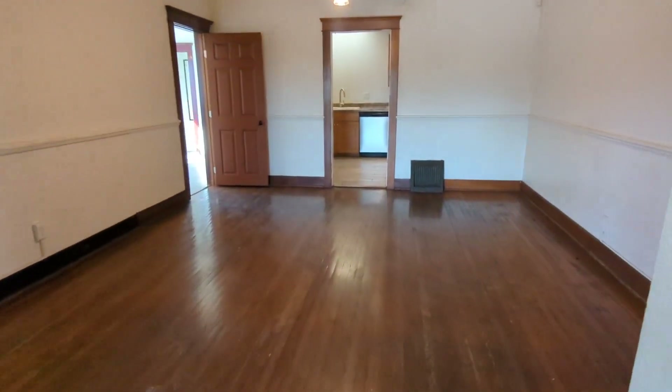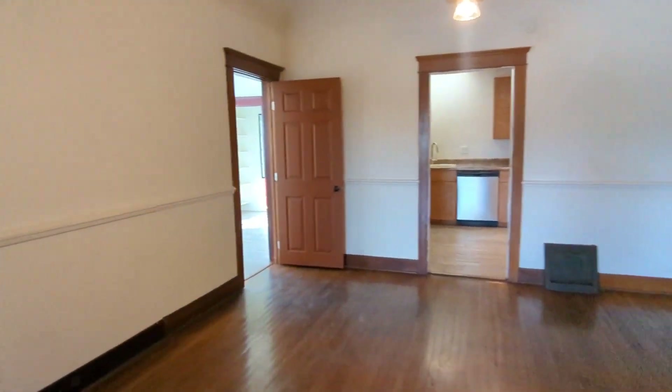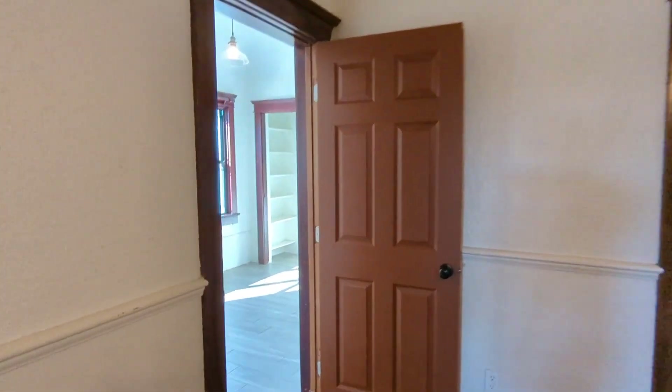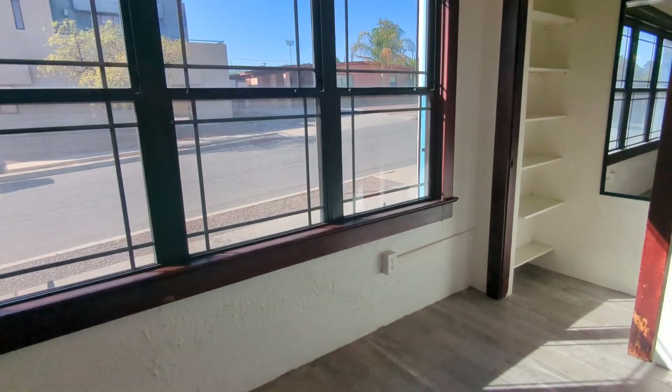And then here's the dining room area. And then here's one of the bedrooms over here with a nice closet and shelf.